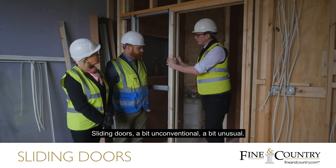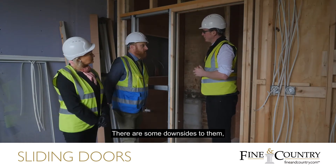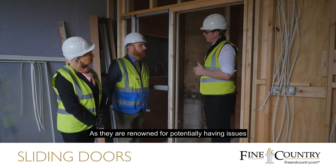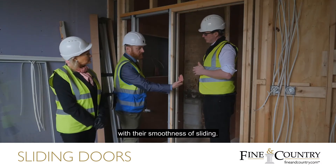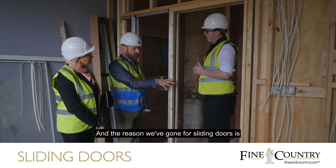Sliding doors — a bit unconventional, a bit unusual. There are some downsides to them, which is something we've specifically addressed in our selection of product. They are renowned for potentially having issues with their smoothness of sliding, so we've gone for a high-end market leader. And the reason we've gone for sliding doors...